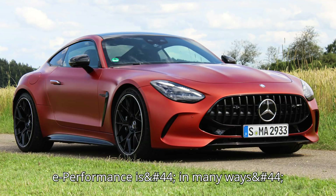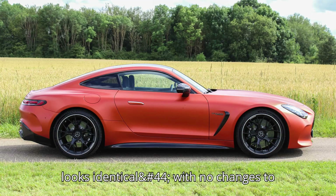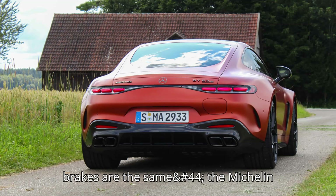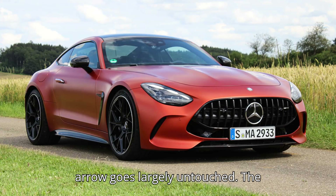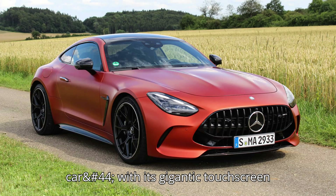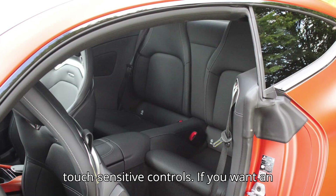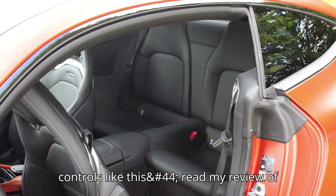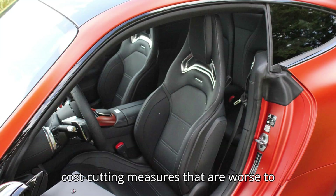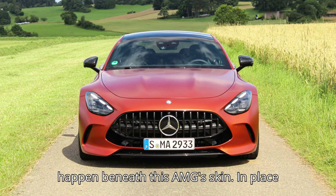The E Performance is, in many ways, very similar to the standard GT 63. It looks identical, with no changes to the sleek, long-nosed body and menacing front end. The carbon-ceramic brakes are the same, the Michelin Pilot S5 tires are the same, and the aero goes largely untouched. The interior is lifted from the pure ICE car, with its gigantic touchscreen control center, digital gauge cluster, and infuriating touch-sensitive controls. All of the real changes happen beneath this AMG's skin.